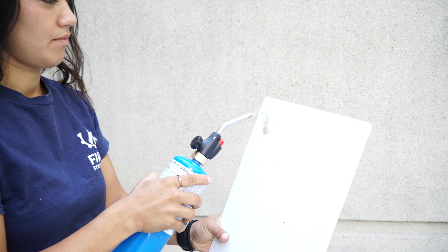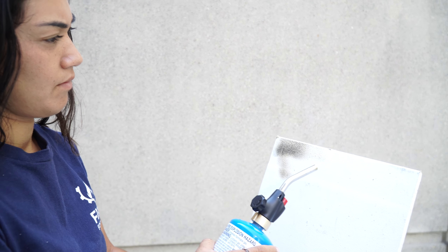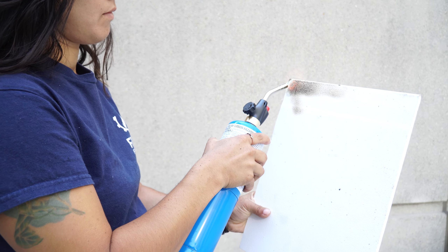Hi, my name is Anai. I am a first responder in California and I also have been working in fire prevention for the past three years. I'm here with FireCode, which is a water-based fire retardant paint that you can apply on the outside and the inside of your structure, and they are launching across ACE Hardware stores this year, 2024.